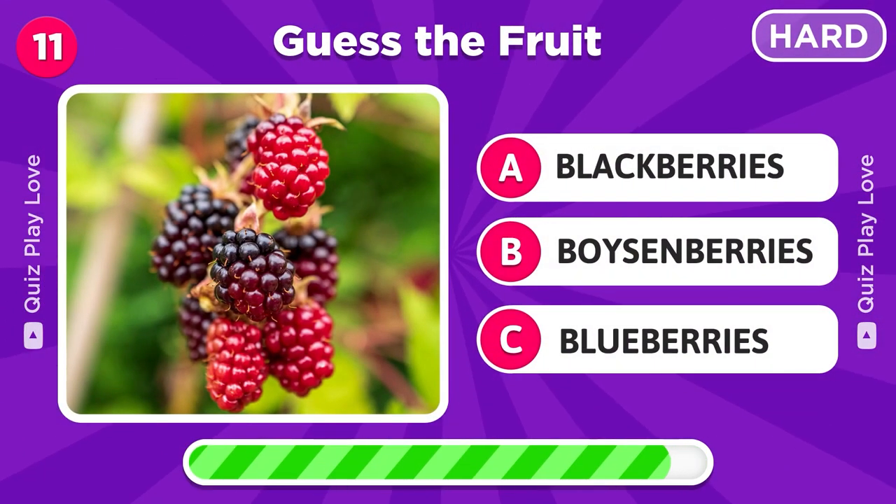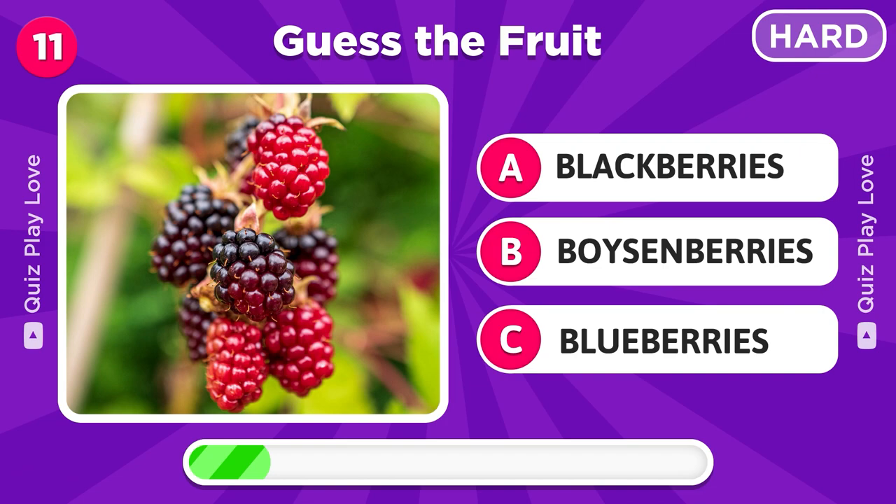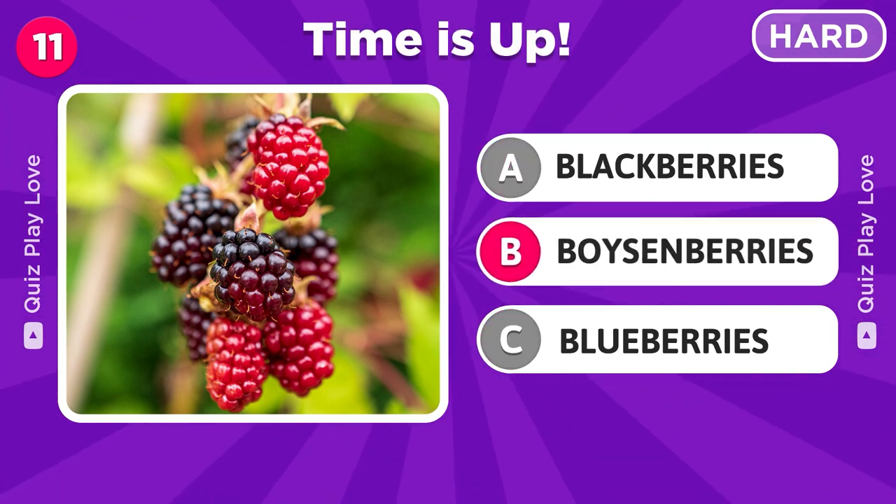Can you guess this fruit? Awesome, it's boysenberries.